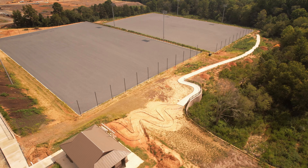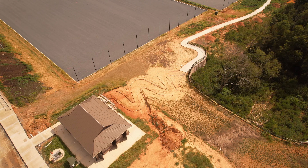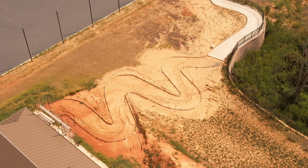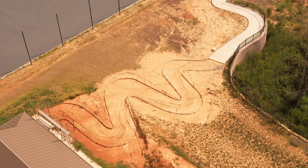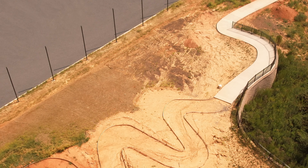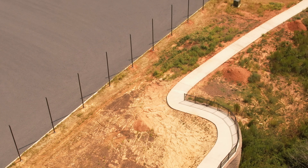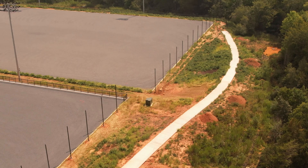Here behind this restroom building, you see this zigzag path right here. That's bordered up already, ready for the concrete. The reason it's a zigzag path like that is that it's going down a pretty steep slope, and then it levels on out down a little lower there. It gives folks a way to get down to that lower field.